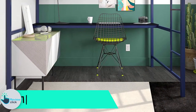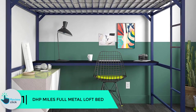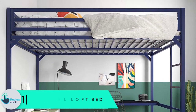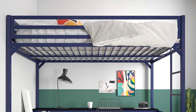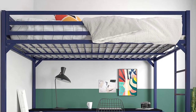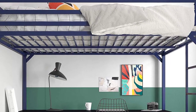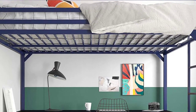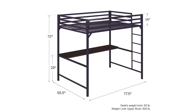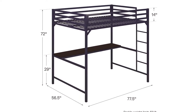And finally at number 1, we have the DHP Miles Full Metal Loft Bed. The DHP Miles is a full metal loft bed with desk that is both durable and stylish. It is an excellent space-saving solution for small spaces such as condos and dorm rooms. It features a sturdy metal bed frame and a clean-cut silhouette to match any decor, and is designed with safety in mind as an impeccable addition to your kids' room.